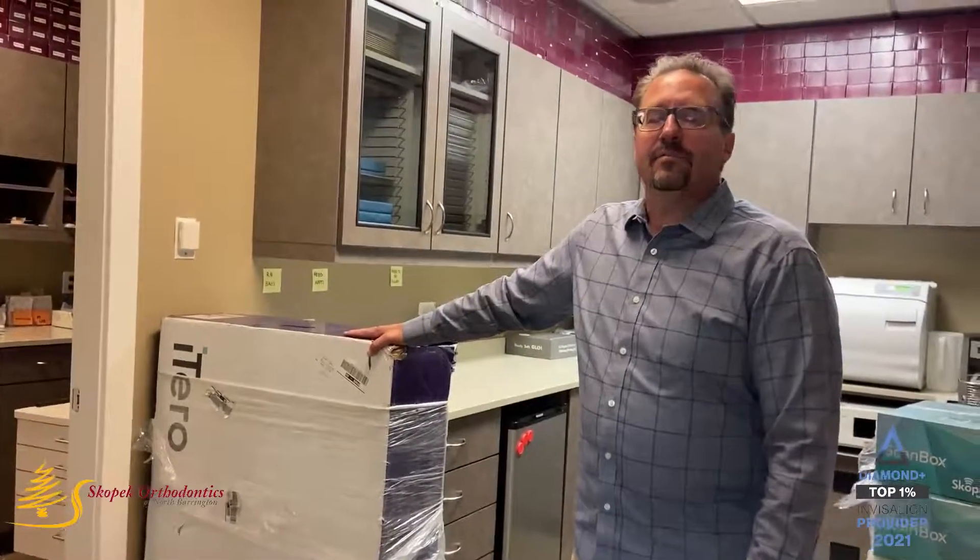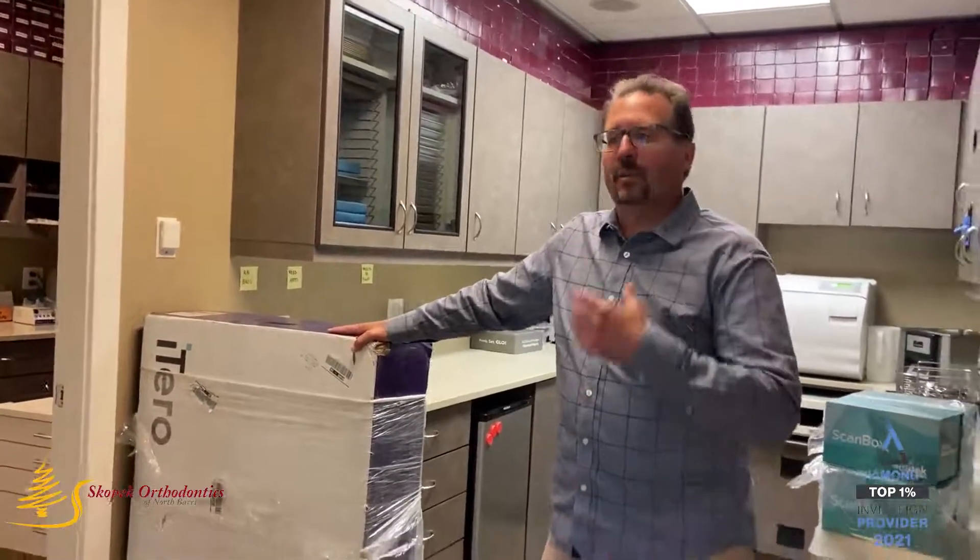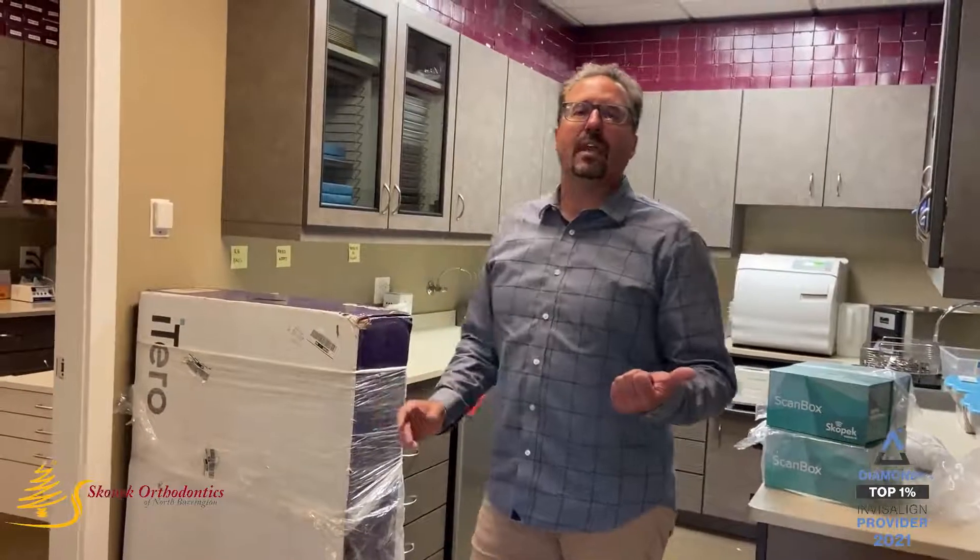The scanning is just a phenomenal technology that we do. It enhances the quality of care, it improves the way the Invisalign aligners track, and the way the orthodontic treatment goes — it's changed our life.